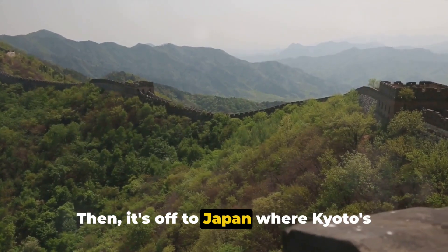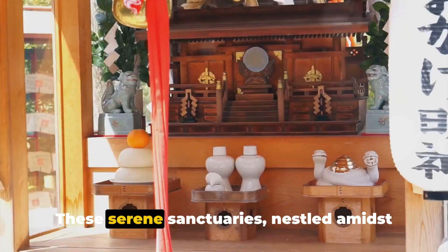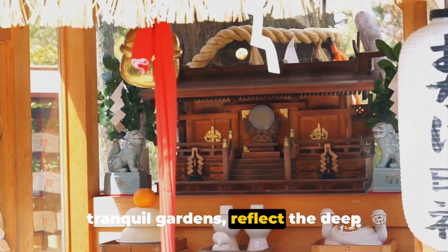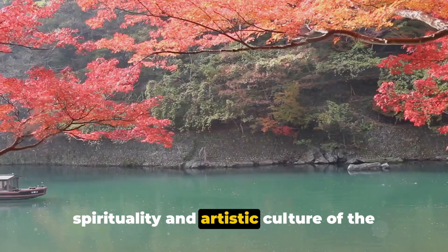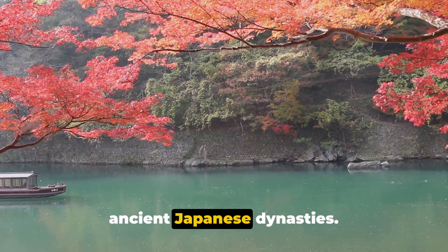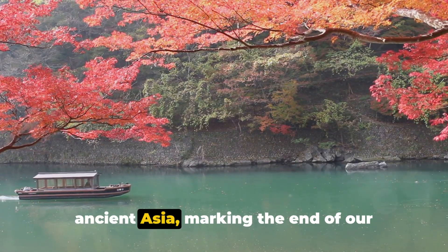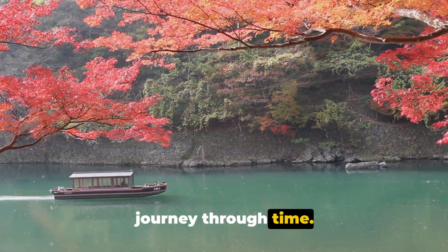Then, it's off to Japan, where Kyoto's temples await. These serene sanctuaries, nestled amidst tranquil gardens, reflect the deep spirituality and artistic culture of the ancient Japanese dynasties. Discover the rich history and heritage of ancient Asia, marking the end of our journey through time.